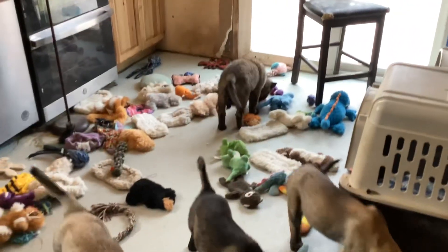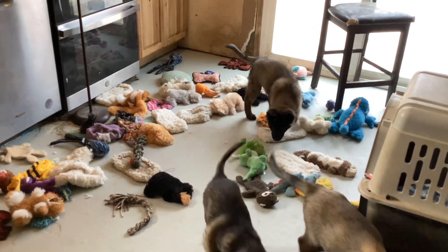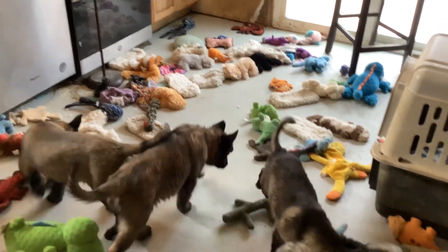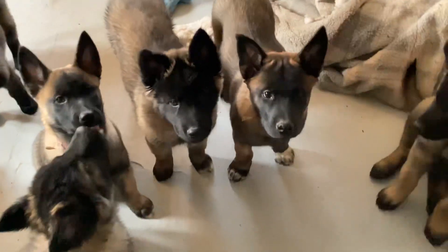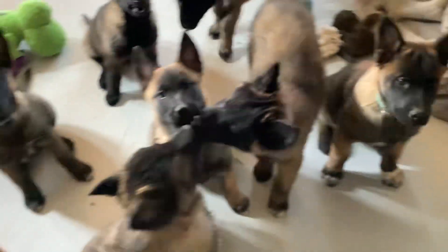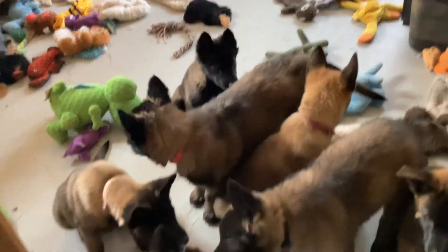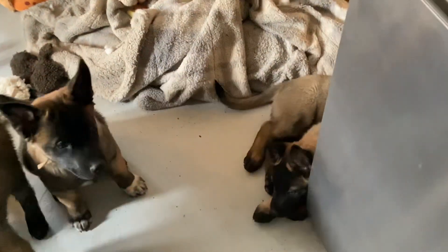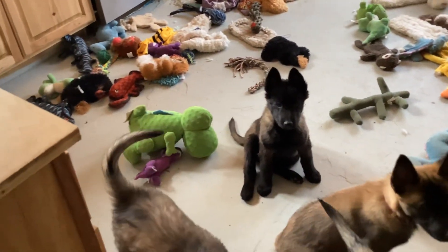They've been doing this since they were very young — we started this type of training since they were around five weeks old. So they've had at least five weeks of find-the-treat, find-the-encouragement, use-your-nose. We're always about use your nose, then come back and wait attentively and patiently for the next part of the drill. They just know nothing's going to happen unless they come back and sit politely at attention.